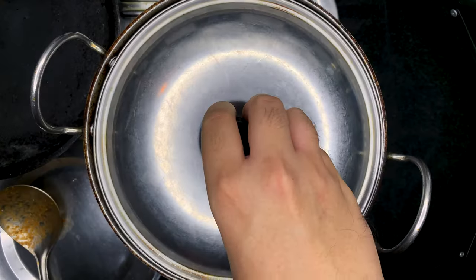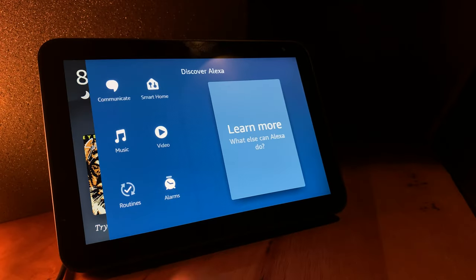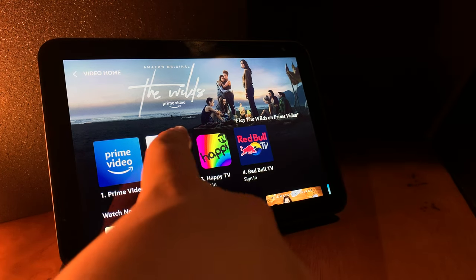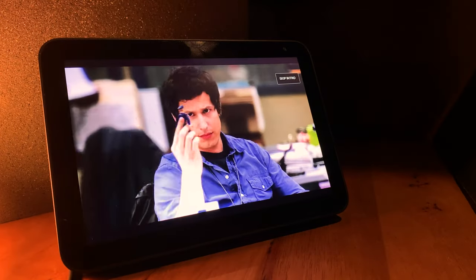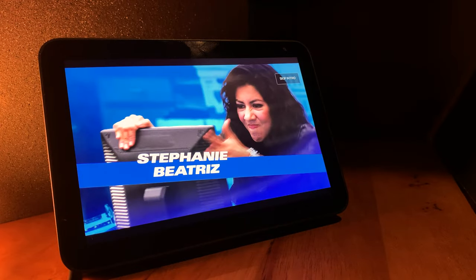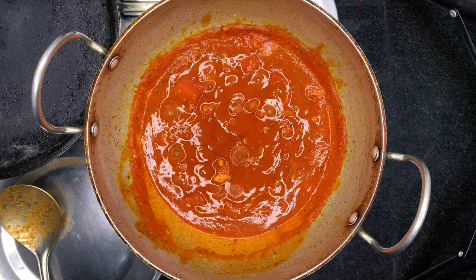I followed along with Andrew and made my sauce, and as the sauce was simmering away for a good 40 minutes — just like he said in the video — I discovered that the Echo Show can also play Prime Video and Netflix. So I tried it out and watched a few episodes of Brooklyn Nine-Nine. Even though this wouldn't be the screen to watch a whole movie on, it's the perfect size for a few episodes of a TV series. With that, my sauce was all cooked up and the dough was set aside to rise.